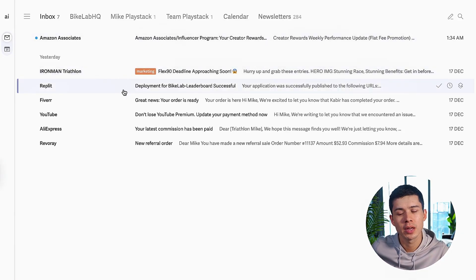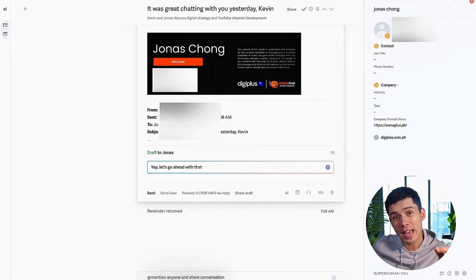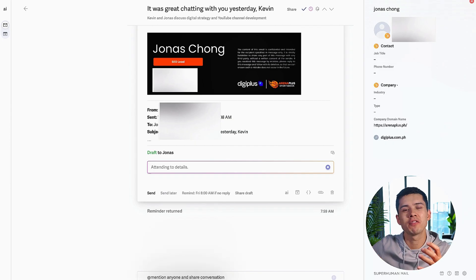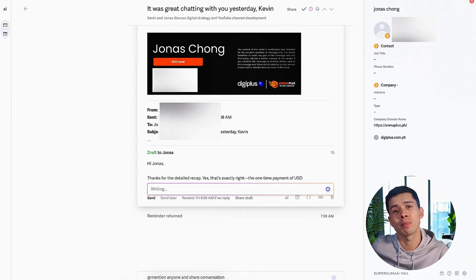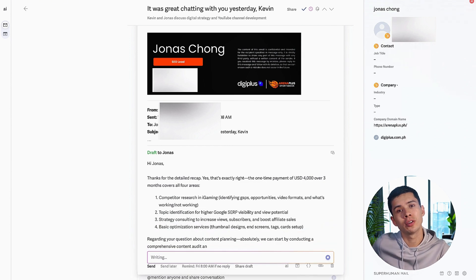Superhuman Mail is built specifically for people who basically live in their inbox. It's just faster — I'm not constantly reaching for my mouse, the focused design cuts out all the clutter, and the AI actually writes in my voice, which is a big difference. It's not a generic robot response. I use it to draft replies, summarize long back-and-forth threads, and clear my inbox way quicker than I could before.